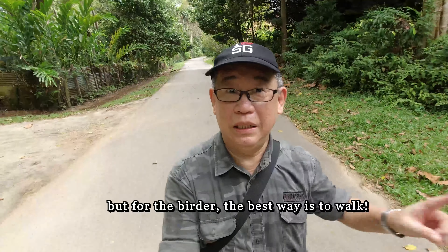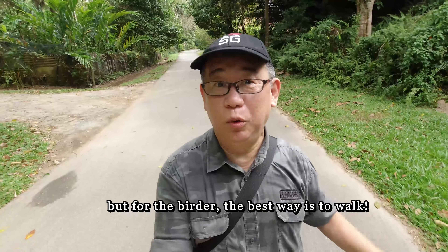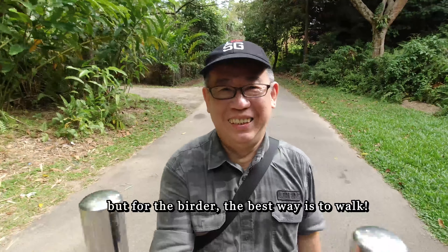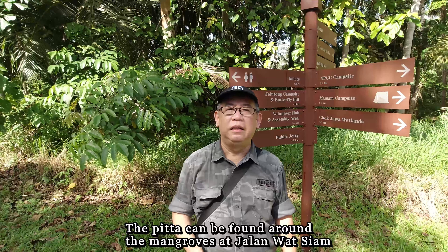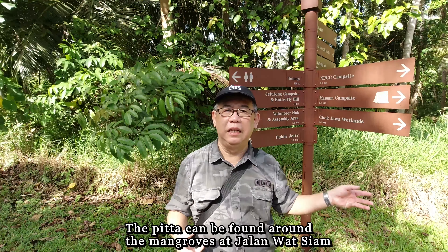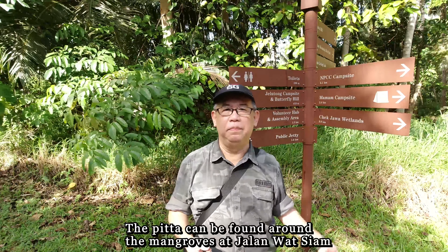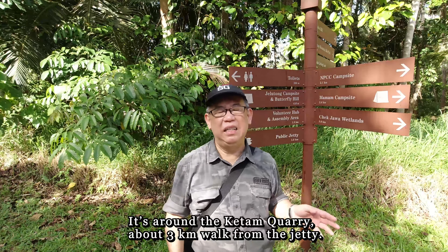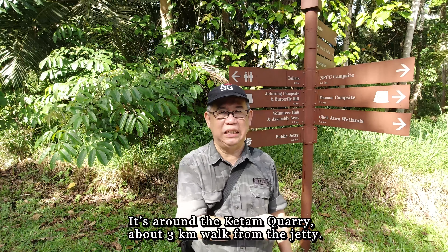But if you're a birder, the best way to see Ubin is to walk. The mangrove pitta can be found around the mangroves at Jalan Wat Sayem. Jalan Wat Sayem is near the Ketam quarry and it's about a 3km walk from the jetty.